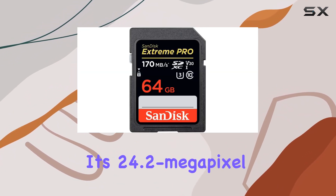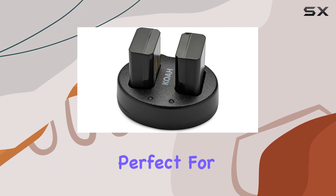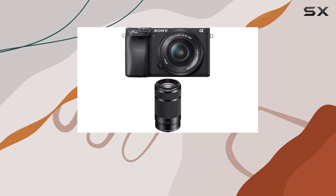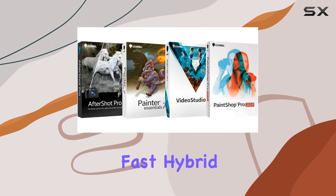With its 24.2 megapixel APS-C HD CMOS sensor, you'll experience incredible detail perfect for stunning enlargements. The camera's 4K UHD video recording, accessible at 60p, 60i, or 24p, delivers sharp and noise-free footage.